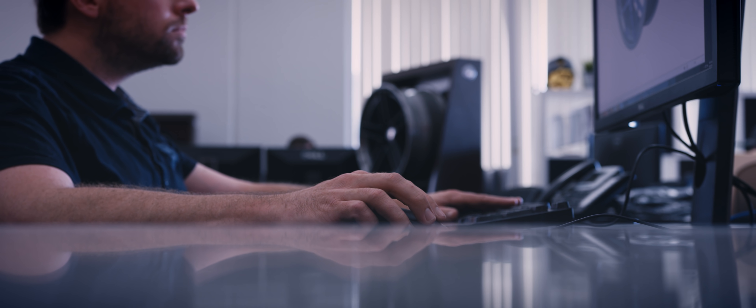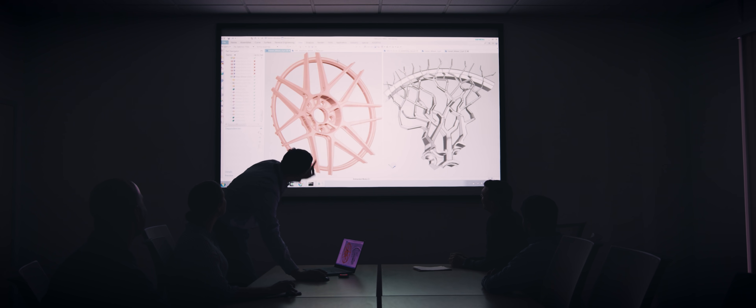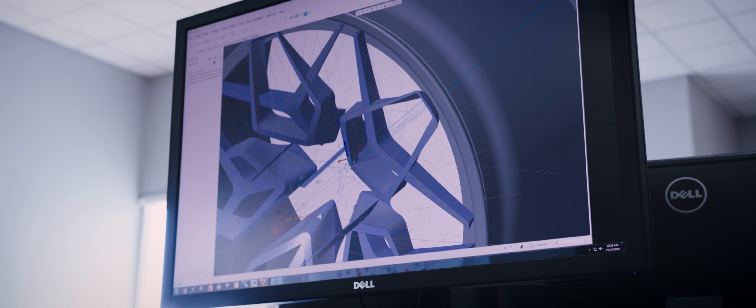What was really interesting for us on the design side was looking at the capabilities of additive — you think of additive, there aren't a lot of limitations. The design of this wheel was more challenging because we'd never designed for additive before, so there was a lot of new learning. We didn't have to worry about draft angles, lathe profiles, or tool depths, because there are no tools in additive manufacturing.